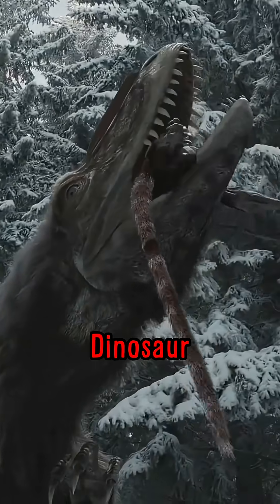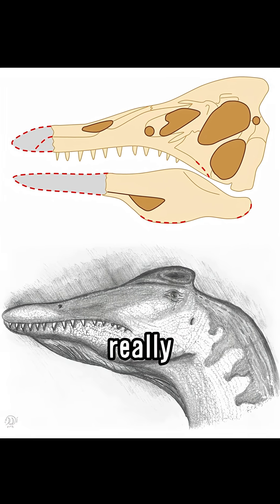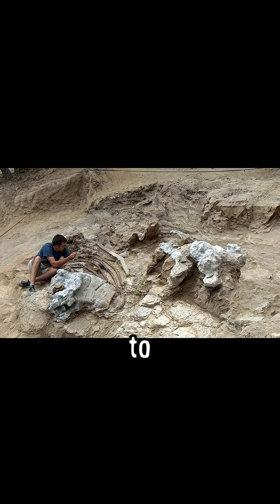What makes it horrifying compared to a normal dinosaur is its mouth. Paleontologists and scientists debate to this day what the jaw really does. The dinosaur's name, Irritator, came from the irritating hours it took paleontologists to fix the tampered skull they got from fossil poachers.